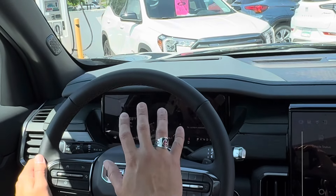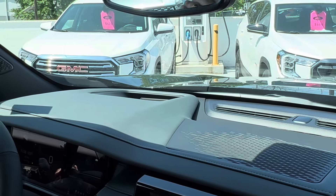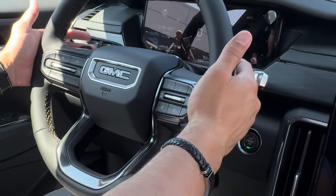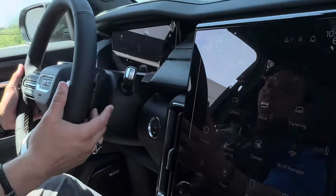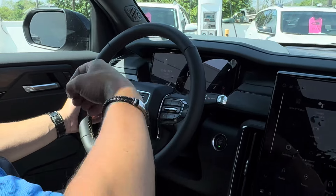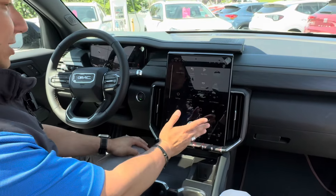We have a heads-up display that can show up to four different pieces of information projected onto the windshield. The steering wheel has a nice heated leather wrap with brown stitching all around, and of course paddle shifters if you want to drive it more like a sports car. Underneath those paddle shifters are buttons: one side controls volume for music or phone calls, and the other side lets you change stations or switch songs in apps like Pandora or Spotify.